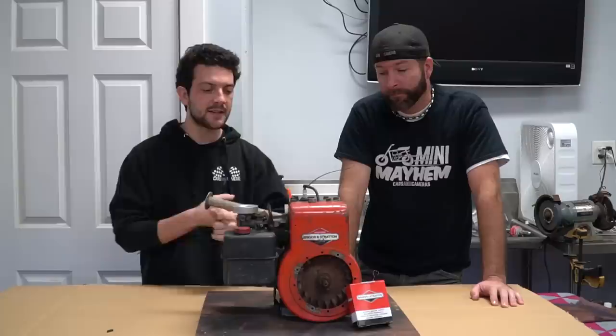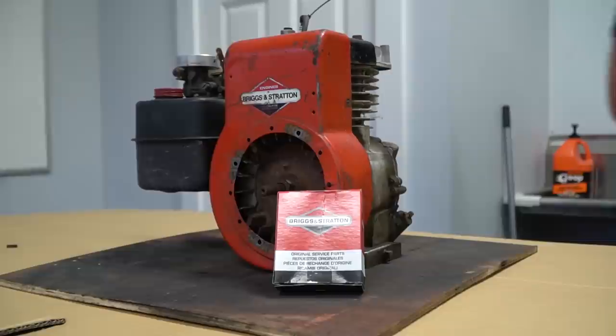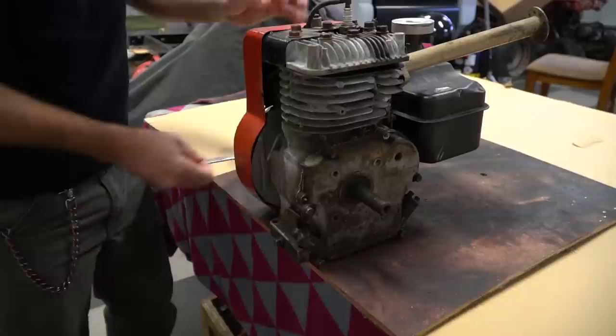There are a few things that could cause excessive smoking like this engine is doing. It could be worn out valve guides, it could be a clogged crankcase ventilation system, or it could be piston rings. The way the engine is acting we think it's most likely piston rings, but while the engine's apart we're going to take a look and see if anything else could be causing the smoking.